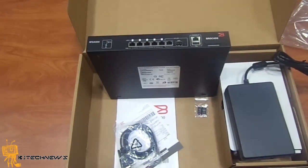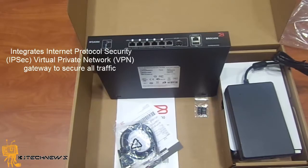It also integrates IP Security (IPSec) virtual private network — VPN — gateway to secure all traffic.